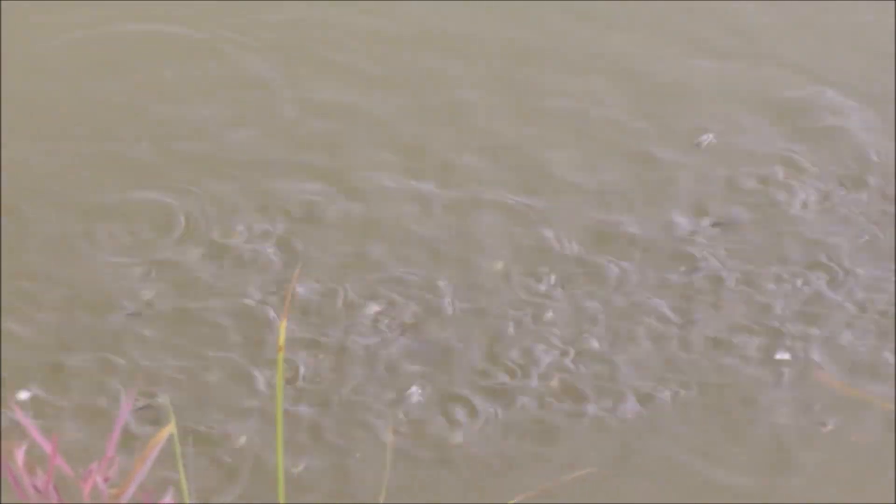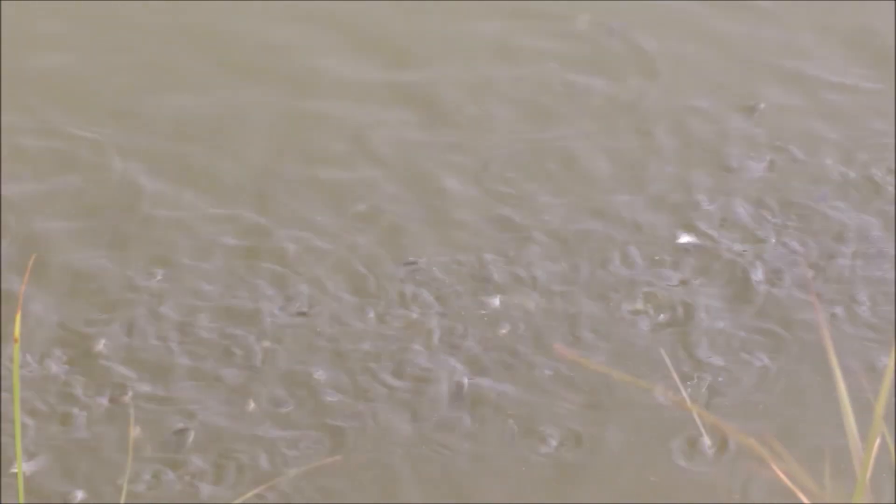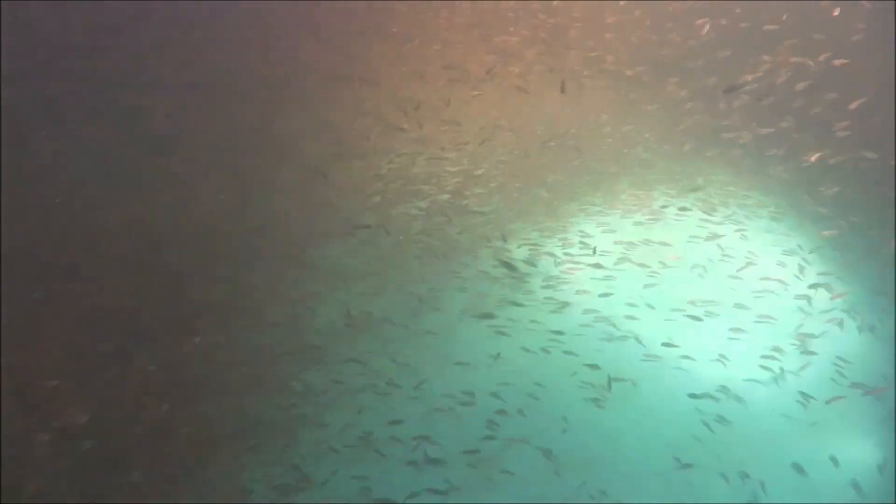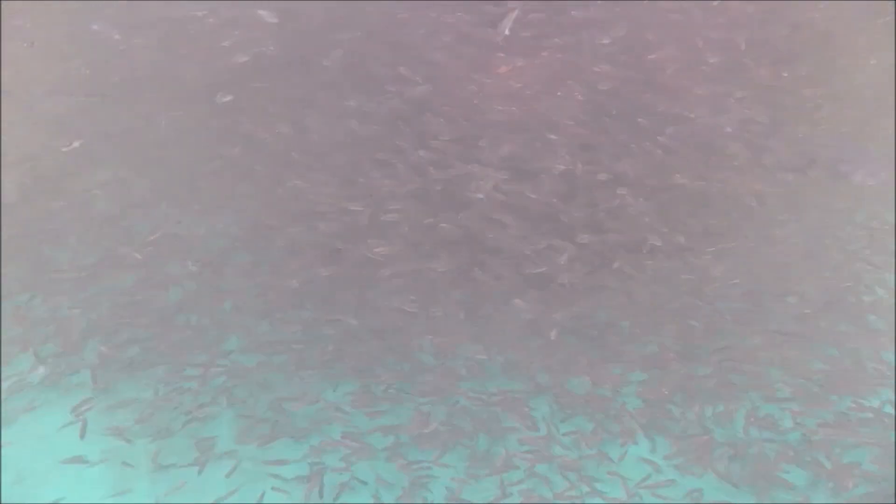The only time we keep fish in clear water is after we've harvested the fish, because we need to be able to see them in the holding tank before we deliver them to make sure that they're nice and healthy and don't have any parasites or infections.